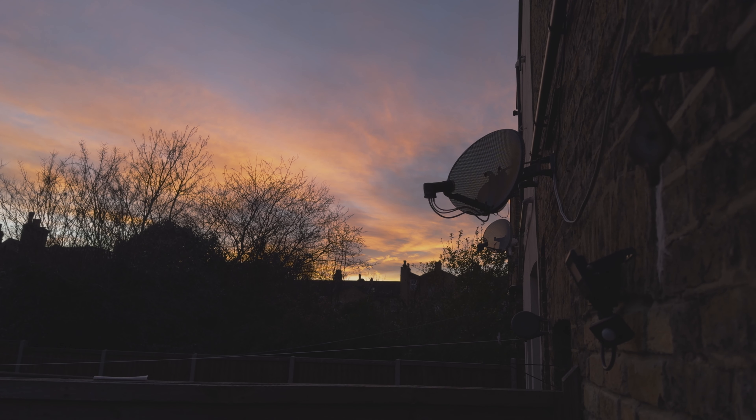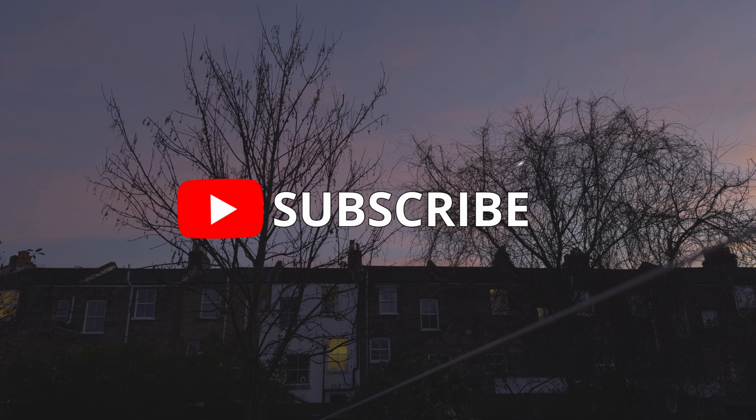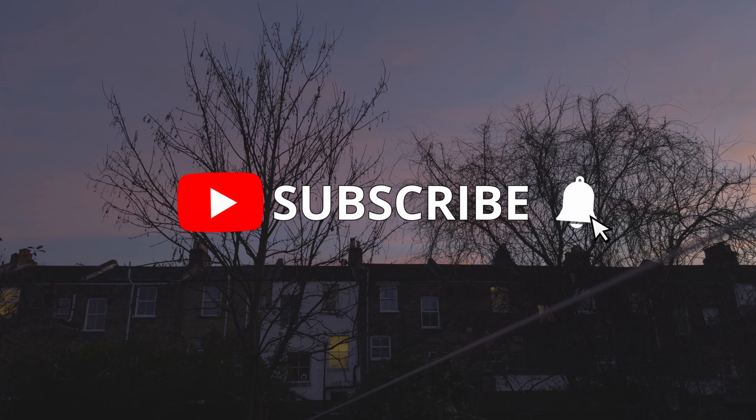If you're enjoying this channel and want to learn more about smartphone filmmaking, I highly suggest you hit that subscribe button and like button right now — it helps the channel grow, and it helps you.